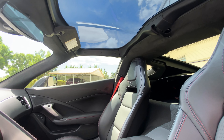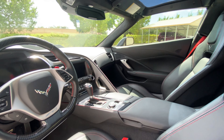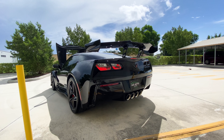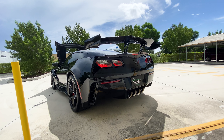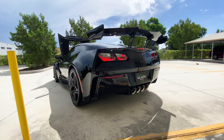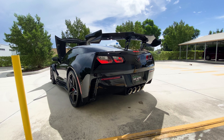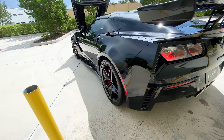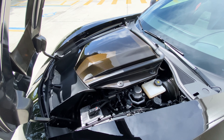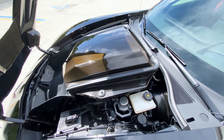We get one last look at the transparent roof currently present on the car. As always, we'll get a startup clip with this one and a look underneath the hood at the engine bay.